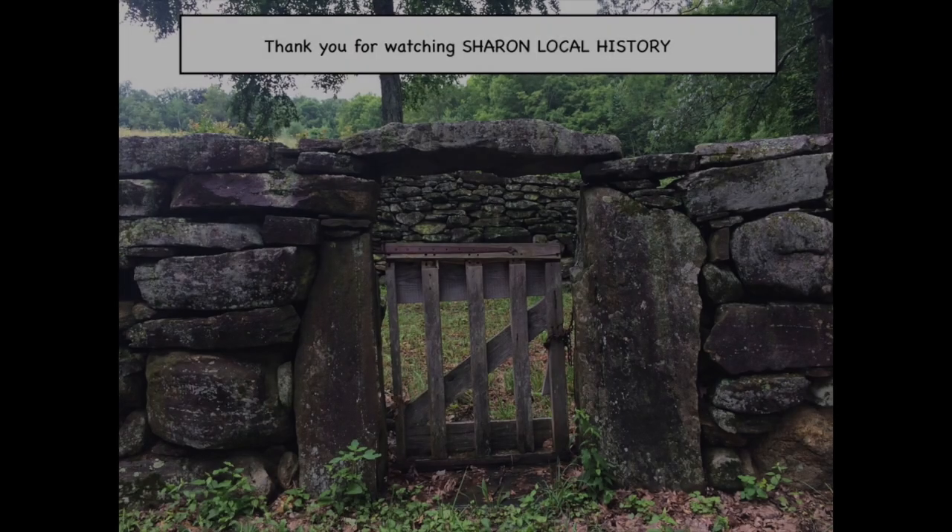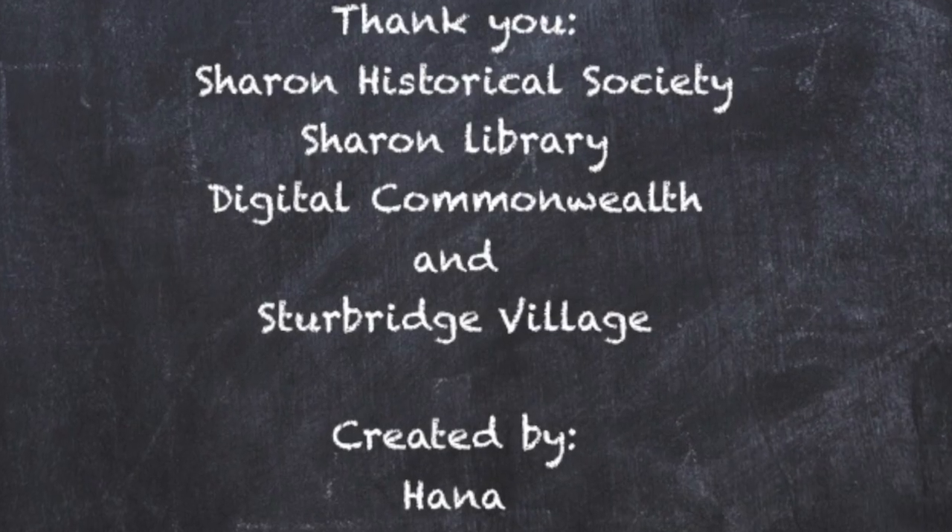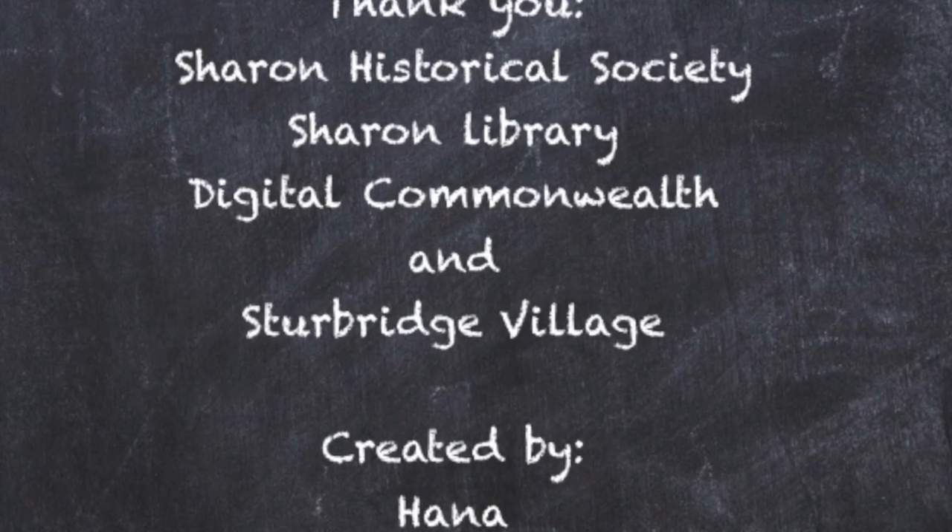Thank you for watching Sharon Local History. This was just part one about education in Sharon. We will continue with part two and most likely part three. Thank you!